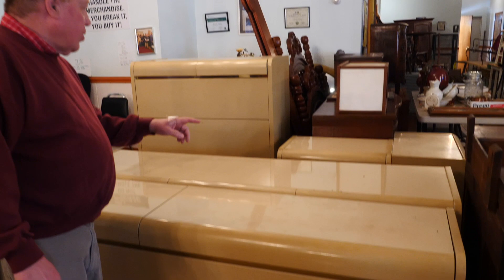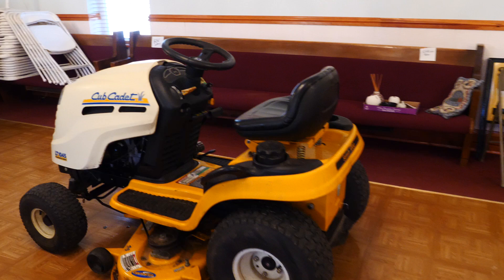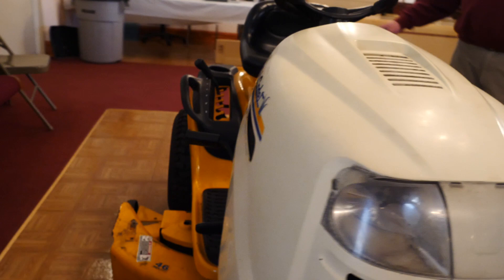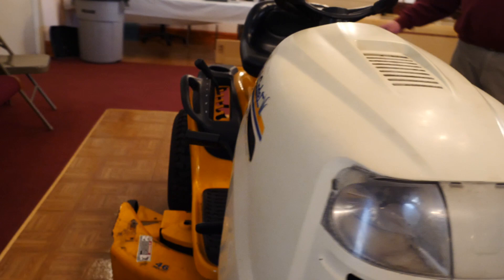We're going to finish up our tour here with this Cub Cadet Riding Lawn Mower. It's got a 46-inch deck — it's an LT 1045. I was told by the fellow that it runs really well. And if this warm weather keeps up, we're going to have use of it here very shortly. So folks, we've got a really great sale for you — a lot of cool antiques, collectibles, and vintage items.